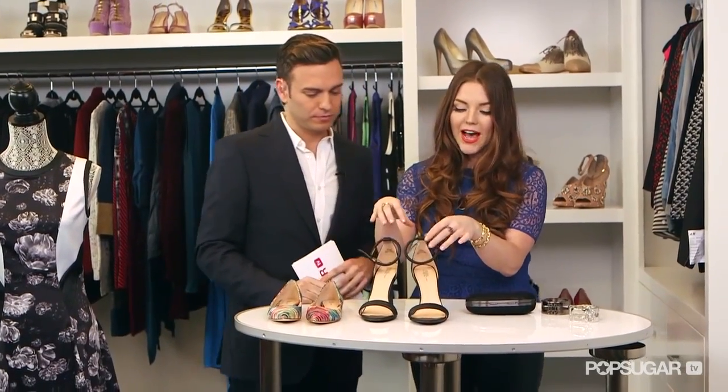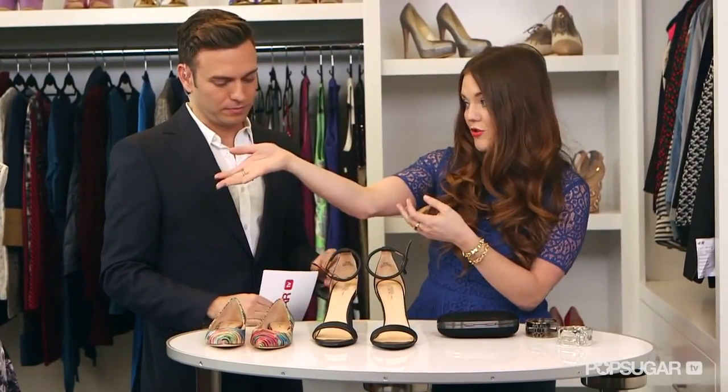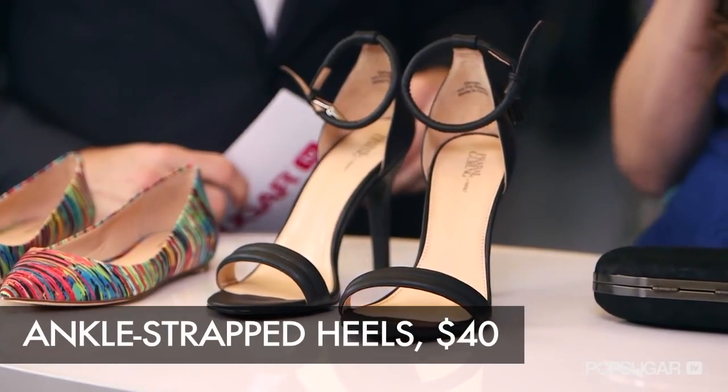This is just a very easy staple to have — a black heel. This would go great with a red dress or actually any of these dresses; just a good mainstay to have in your wardrobe.